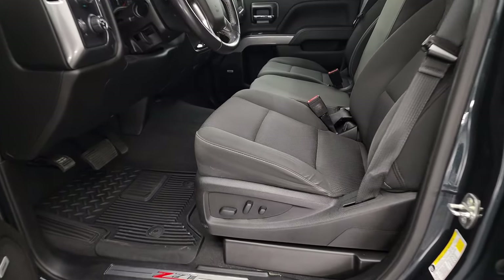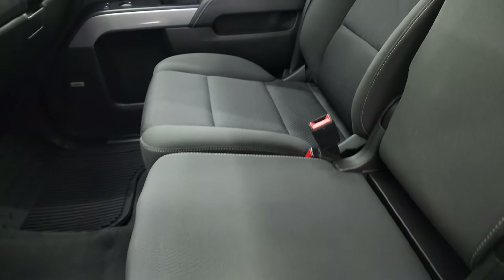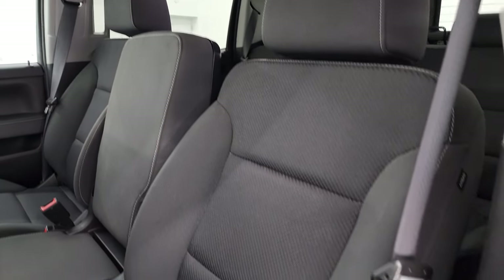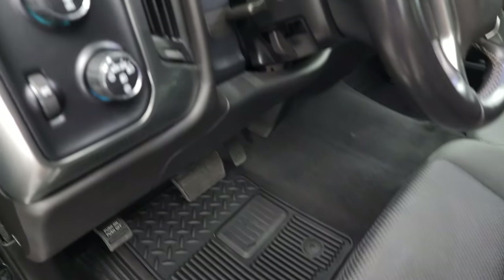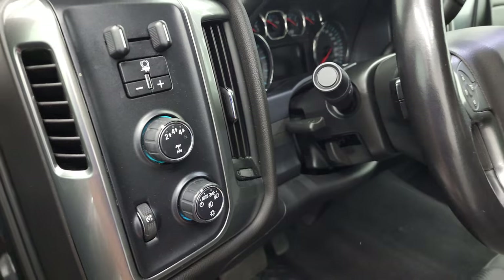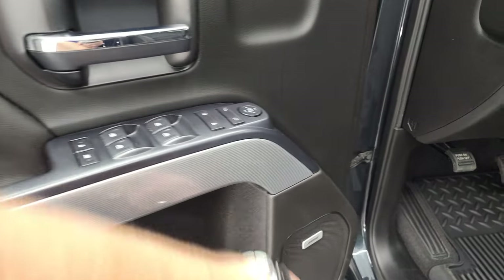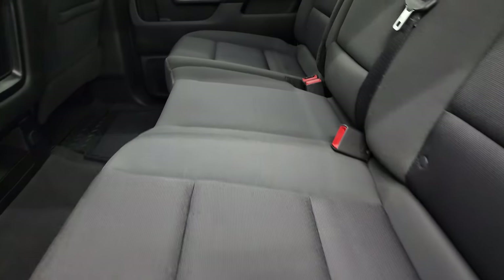Inside, the LT1 package gives you the black cloth interior, power driver seat, and 40/20/40 split bench seating in the front. Very clean inside. It does come with the factory all-weather floor mats, auto headlamps, turn-dial four-wheel drive, factory brake controller, tilt-telescopic steering wheel, power windows, power locks, power mirrors, Z71 trim on the door, and the Bose sound system.